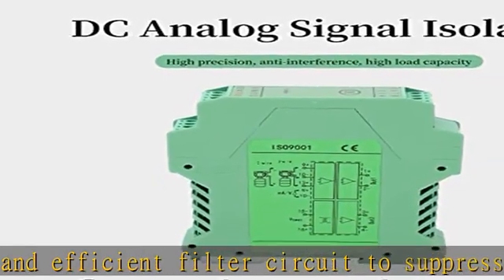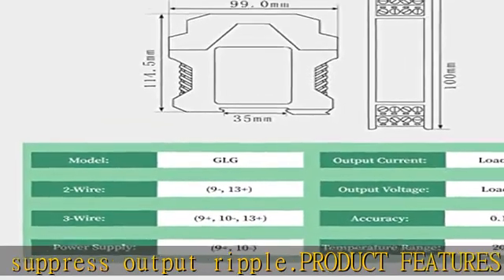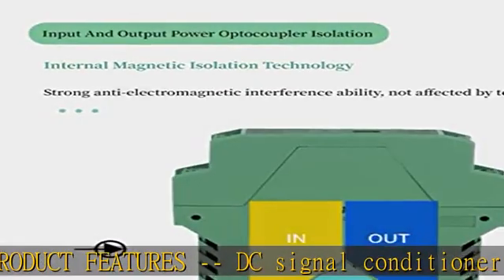Unique technology: The DC signal conditioner adopts internal magnetic isolation technology, and the input, output, and power supply are isolated from each other, which has the characteristics of high precision.